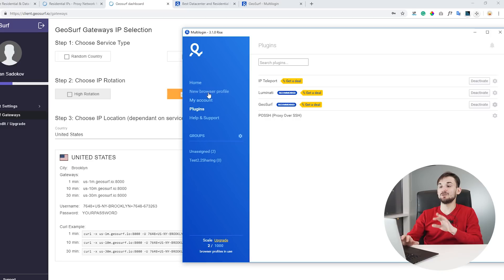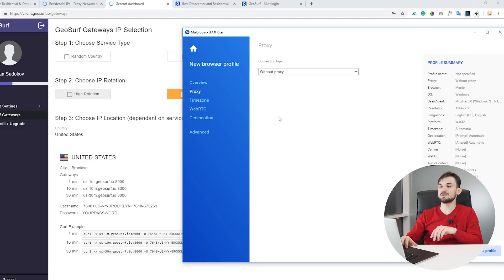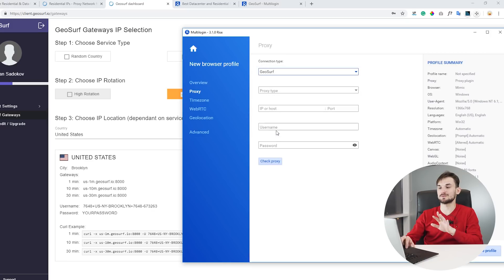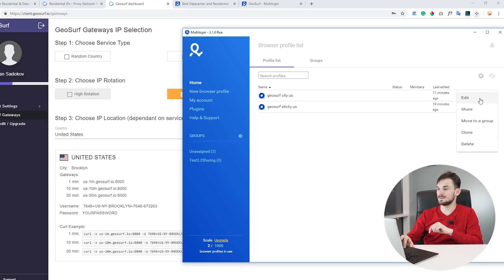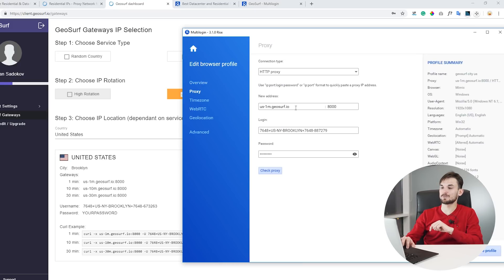Now we can go ahead and create a new profile, choose the browser, and in proxy settings choose GeoSurf to use it for this profile. I already have a profile set up called GeoSurf City US. I've provided the gateway, the port, and the login. The login actually controls which city this profile will connect to.